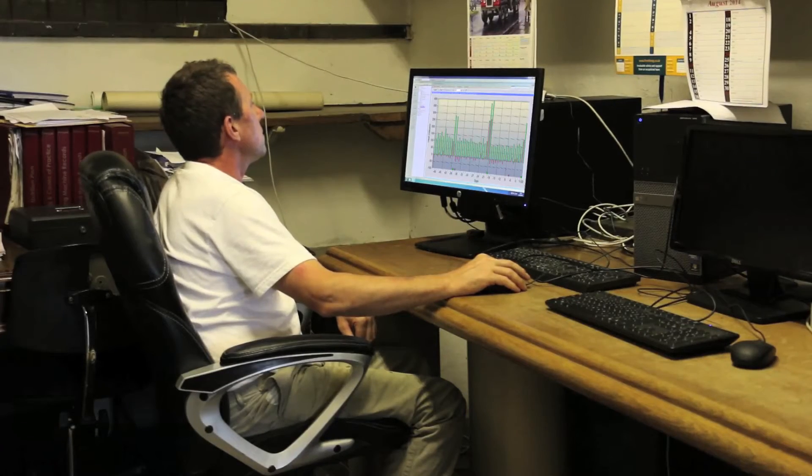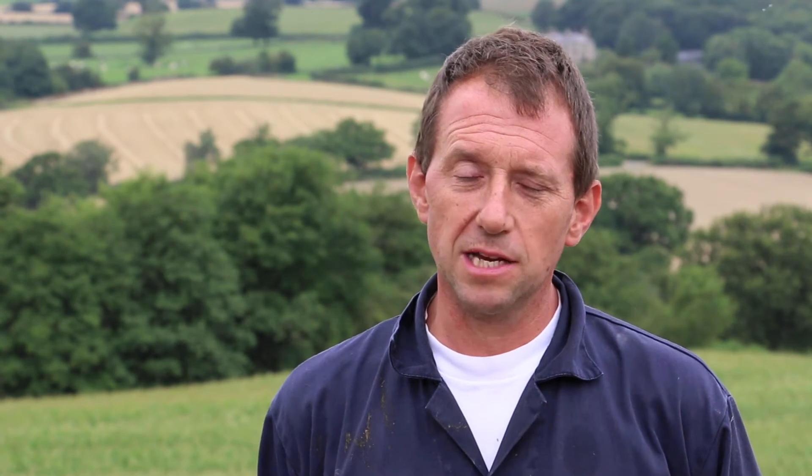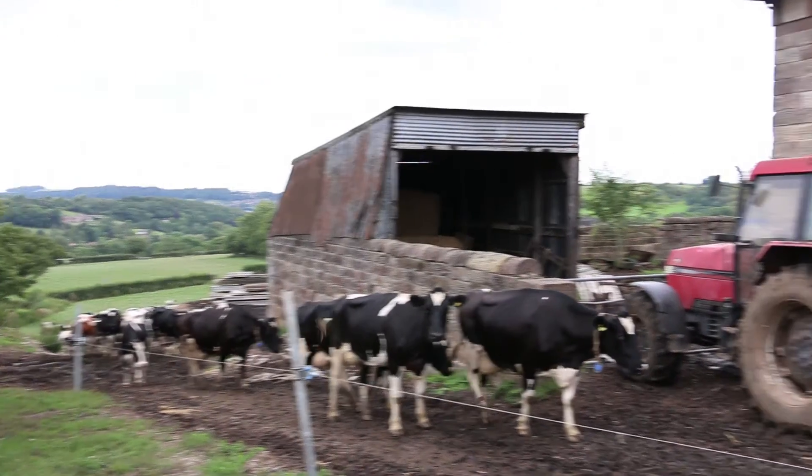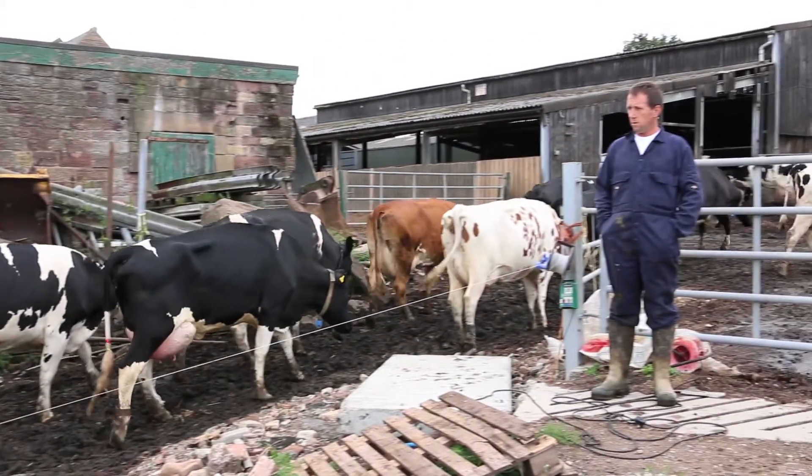The most valuable part of the AFIAC 2 system is that I have taken control of the servings of my animals and it is more successful with conception rate. I can judge the timing to the timing of its heat rather than estimating whether it's coming on or going off heat.